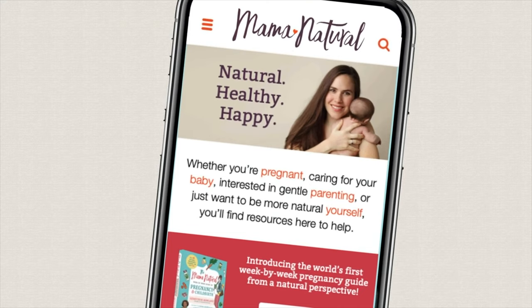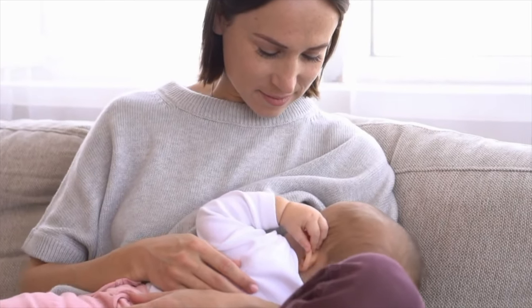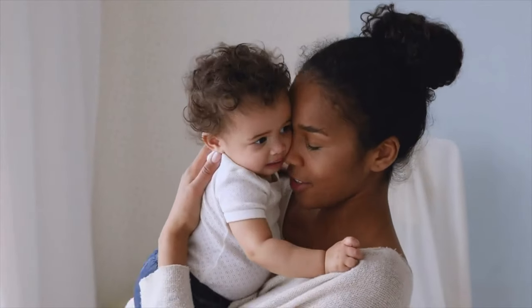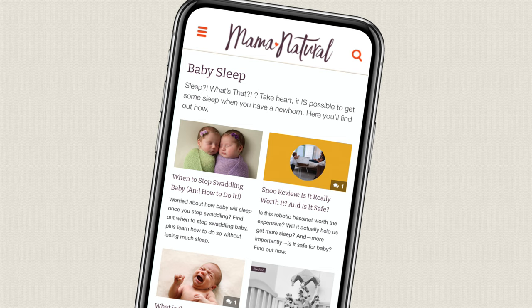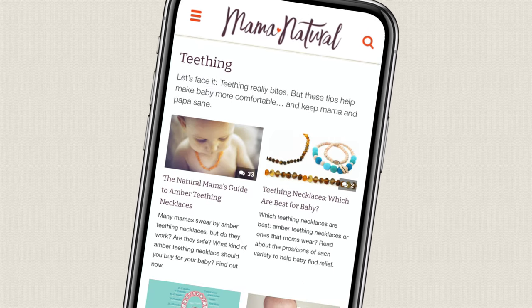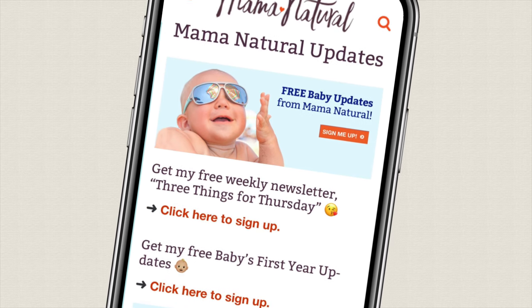Hi, I'm Genevieve Holland, the woman behind mamanatural.com, the number one natural pregnancy and parenting brand. If you have a new baby, I've got a great free email series for you that tracks baby's developmental milestones and delivers simple natural tips to help you and baby thrive. Sign up at mamanatural.com/updates.